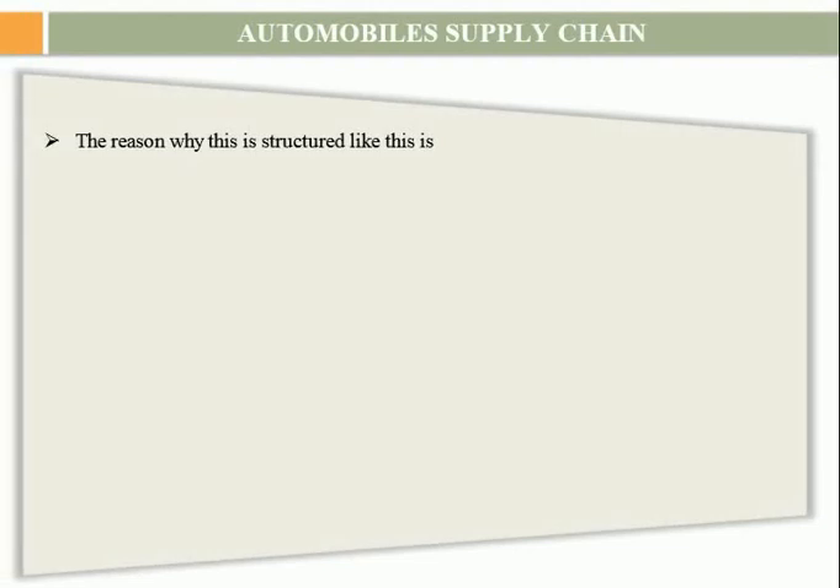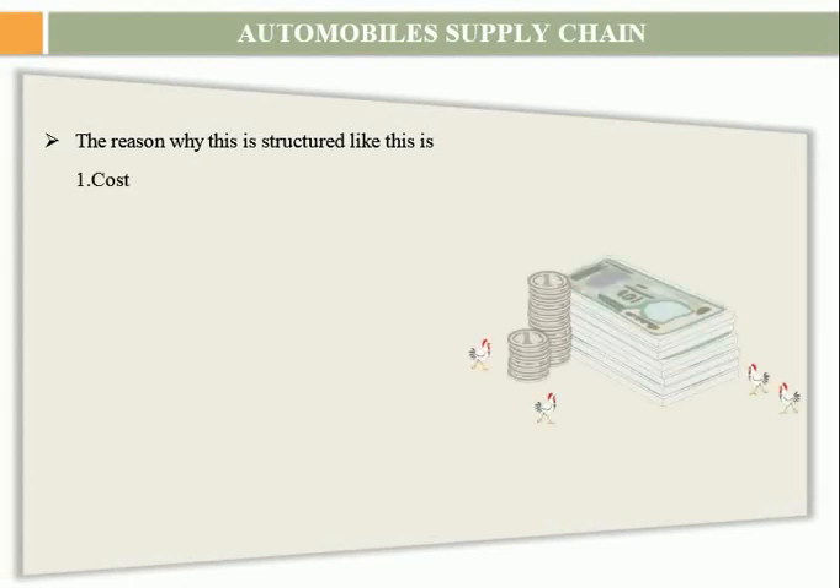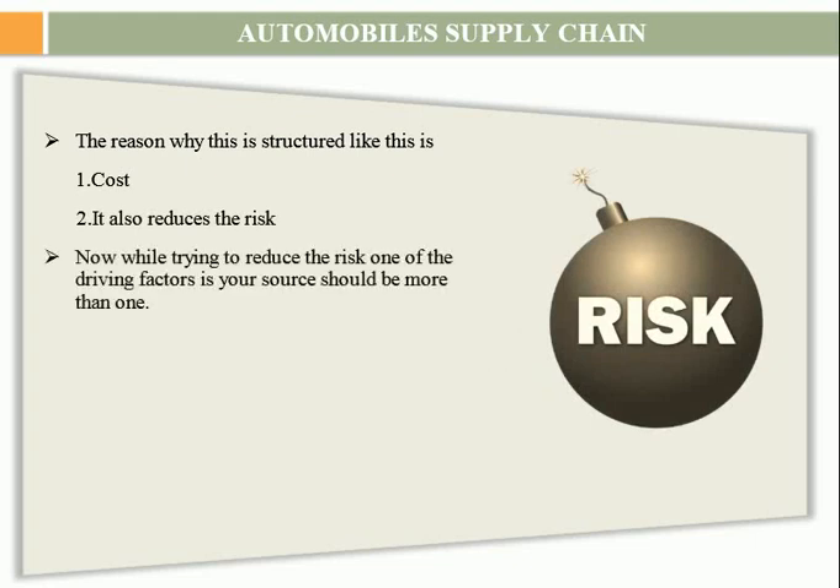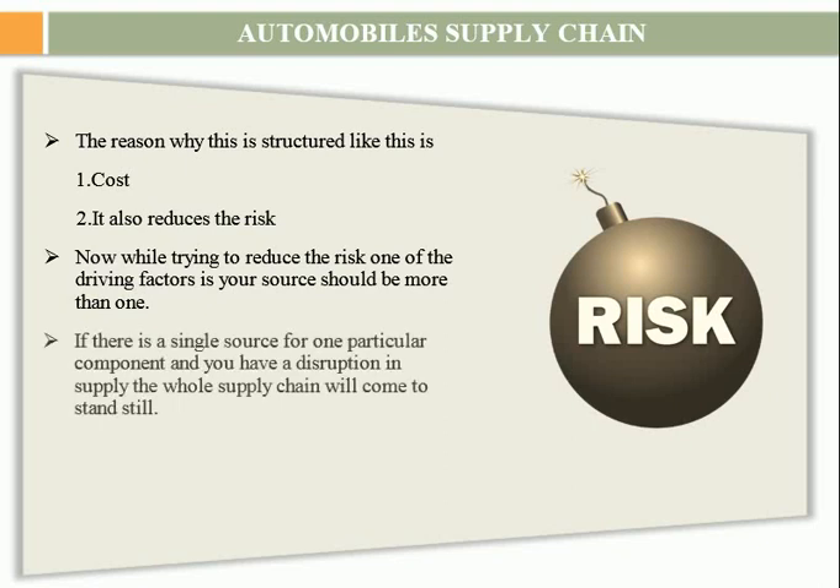The reason why the supply chain got structured like this is cost, and second, it also reduces the risk. While trying to reduce the risk, one of the driving factors is that your source should be more than one. If there is a single source for one particular component and you have a disruption in supply, the whole supply chain will come to a standstill.